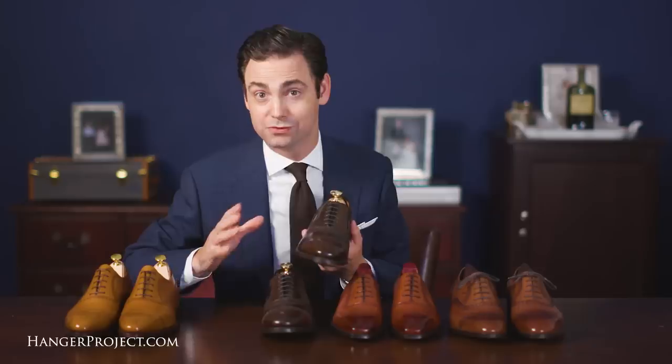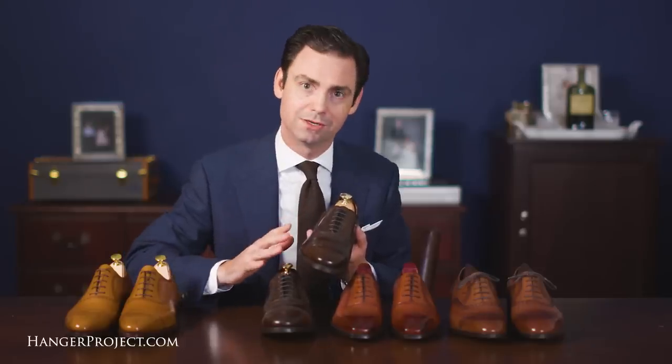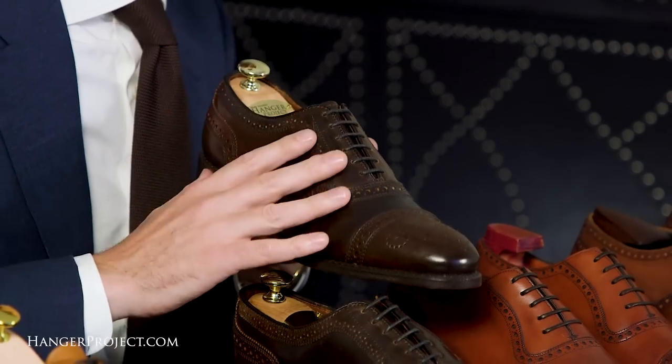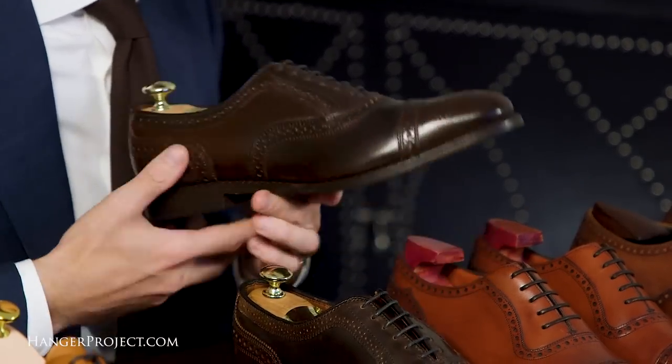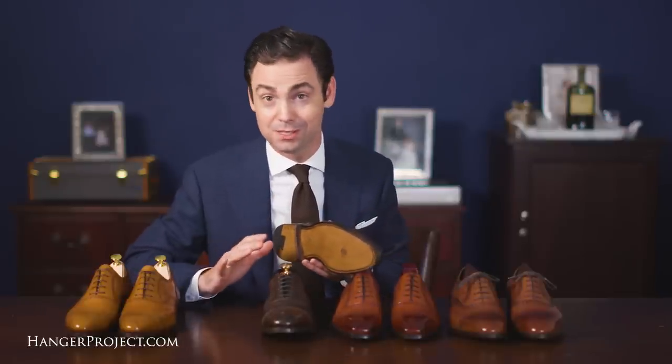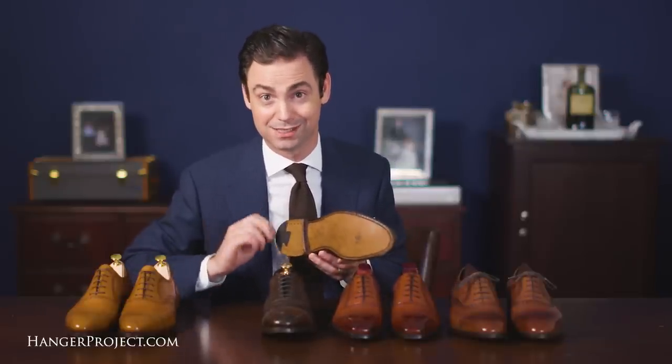What I love about the cordovan shoes from Allen Edmonds is that all of the materials they use to make this shoe are of the highest quality. Between the genuine Horween cordovan leather and the JR Rendenbach oak bark tanned leather outsoles, as far as the materials are concerned on this shoe, it's as good as it gets.